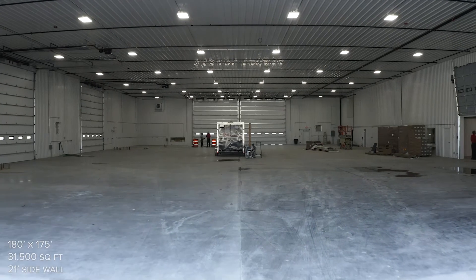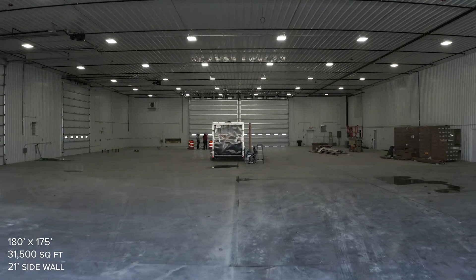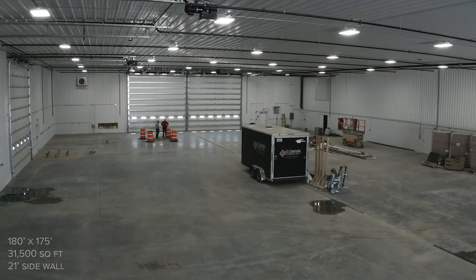It's 180 by 175 feet — 31,500 square feet with a sidewall of 21 feet. This is a big area with a big shop where we're going to be able to serve our customers.